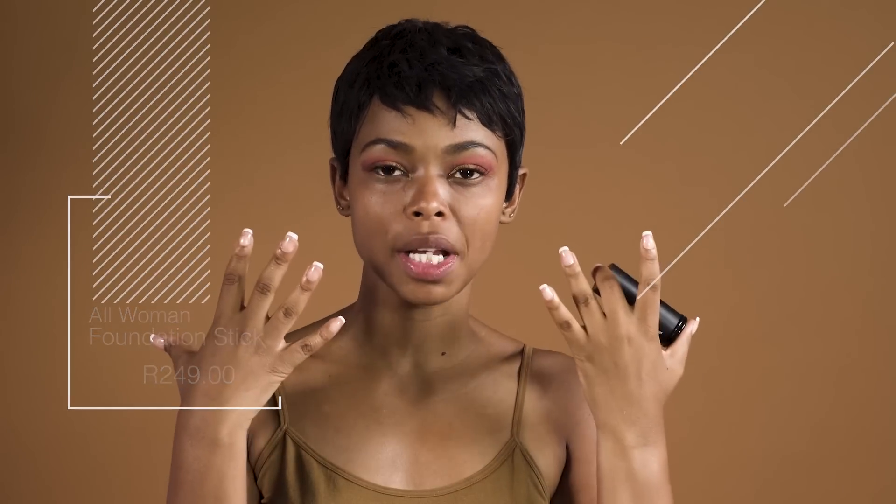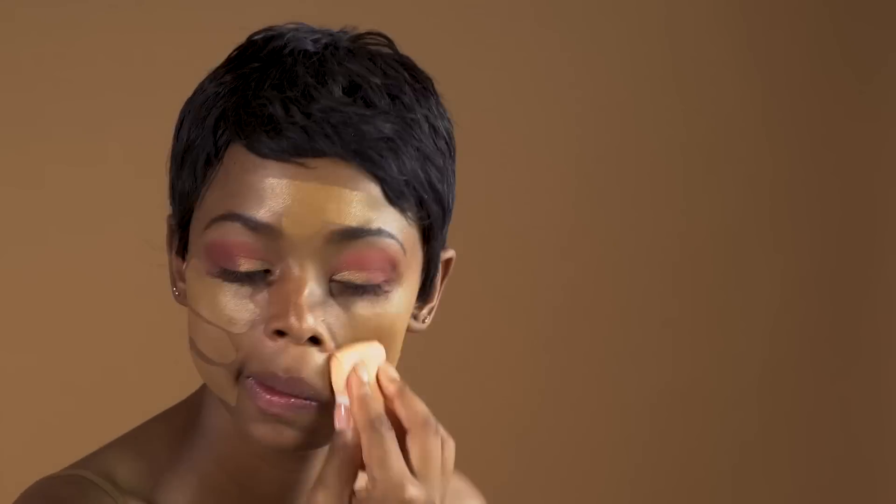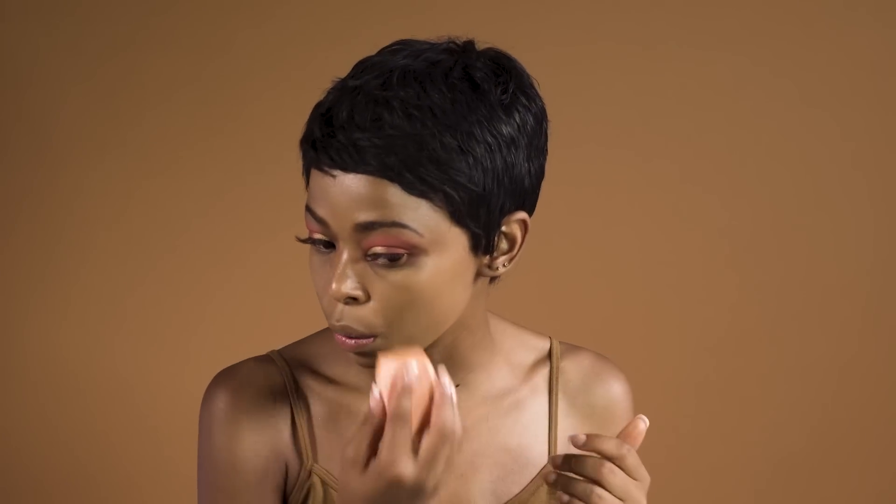We're moving into what I'll be using today — this foundation, which is the All Woman Foundation Stick. It works better because I love a glow, so that's what I'm going to be using today. Getting right in there. And that's the foundation. It's full coverage, and it blends right into my skin.